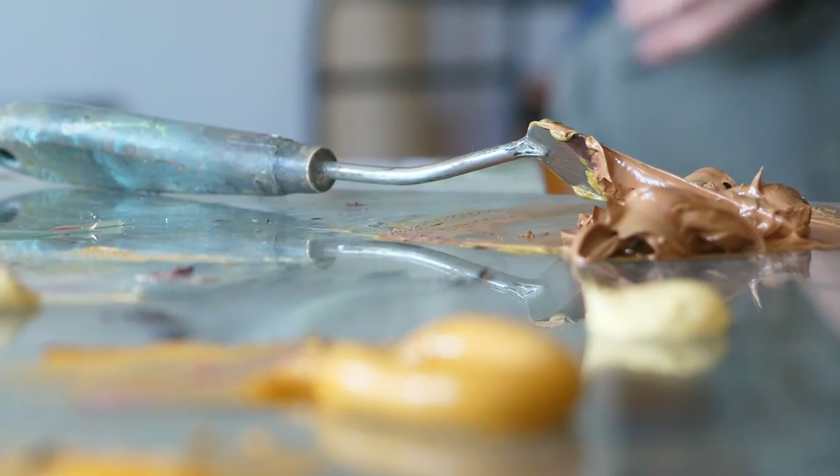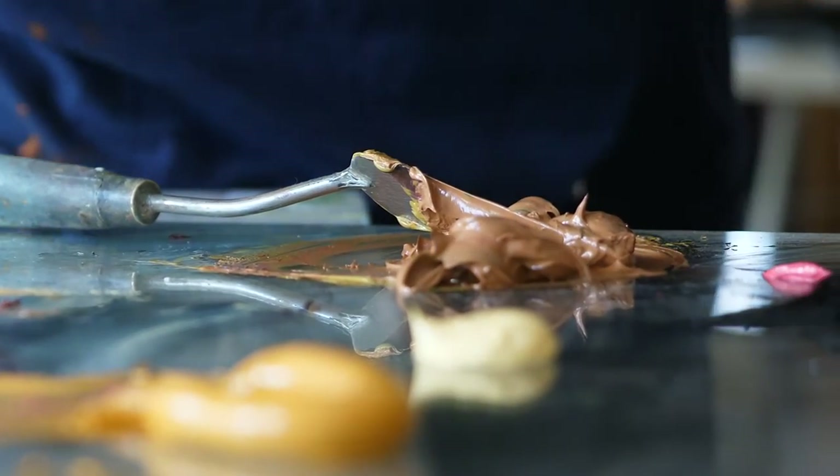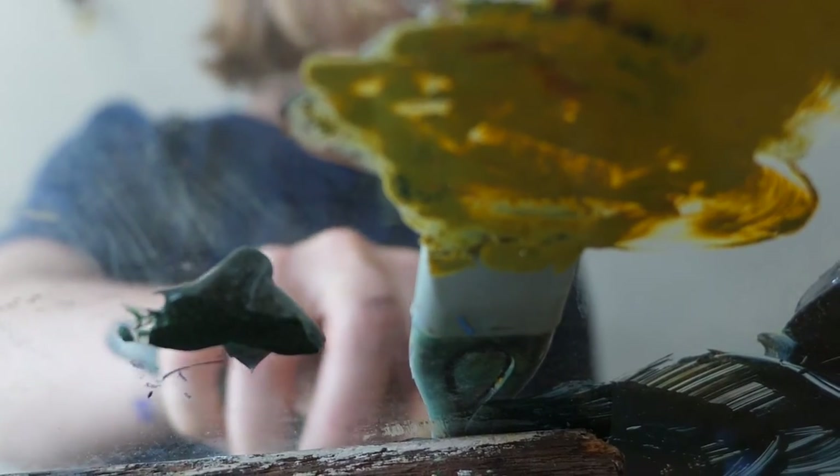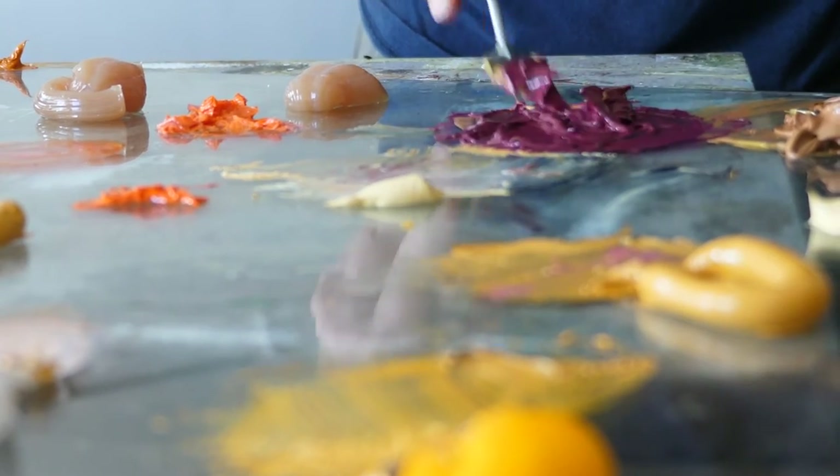My preferred medium is oil painting. I prefer to work with pigments where it's the strongest colour, and grind the material. The sense of how everything gets to work from the surface — from stretching the canvas, preparing the canvas — the whole process is always very interesting for me.